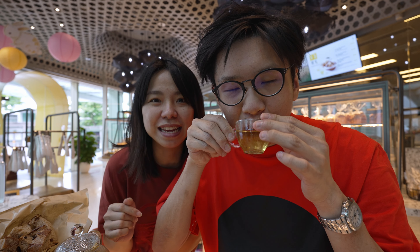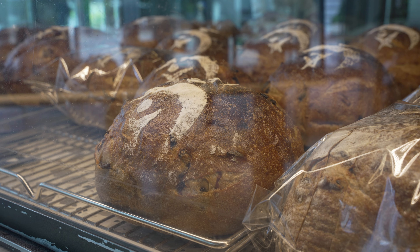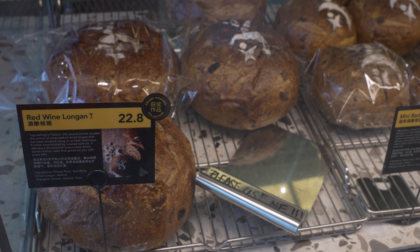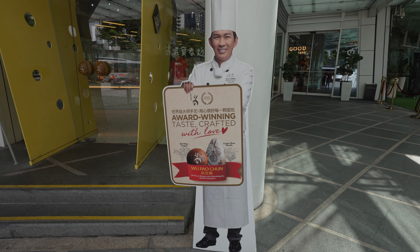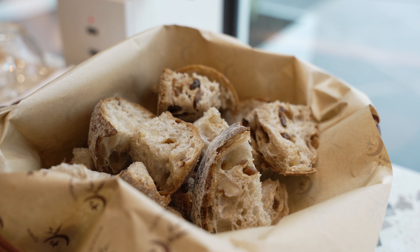This is a bakery called Wu Bao Chun. It's from Taiwan. They are very well known for their champion breads — one of them is a red wine longan sourdough and the other is a lychee rose sourdough. I think they have won the World Bread Baking Championship in 2010. Claire knew about this store for quite a while and knew that they have a branch in Singapore. We actually came by a few days back and came twice already.